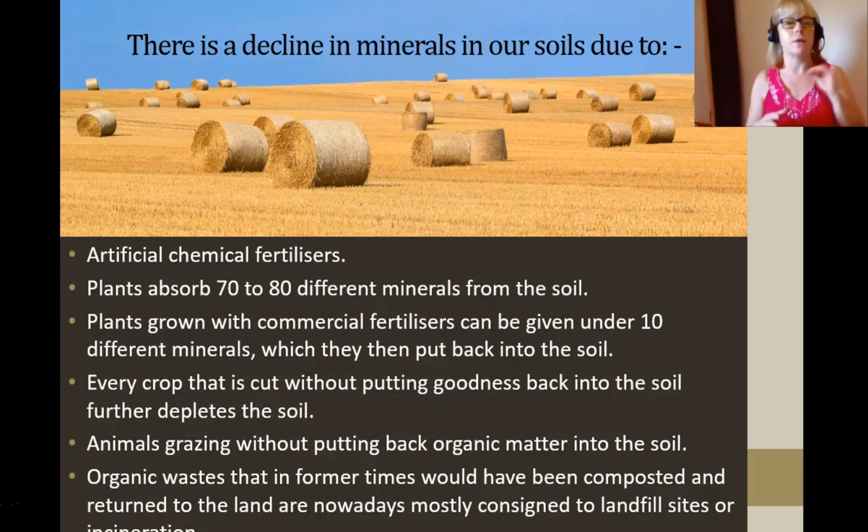The same applies with animals grazing. You graze it with cattle, sheep, horses, whatever. Yes, there's a bit of manure around, but there really isn't anything replacing those 70 to 80 trace minerals. That goodness is not being put back in the soil.